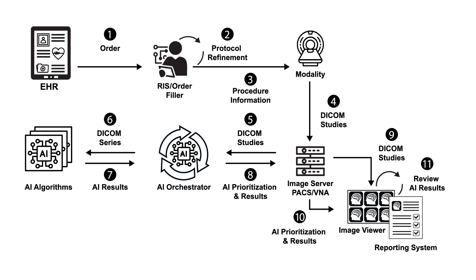Such tasks include faster protocoling and image enhancement at the pre-acquisition stage, the use of an AI orchestrator to integrate all AI tools, prioritization of work lists, as well as overlays on images for segmentation or completing measurements.